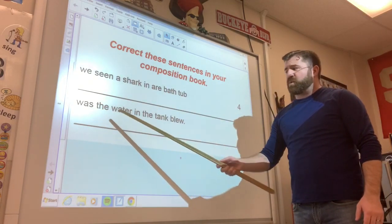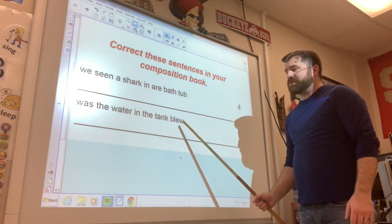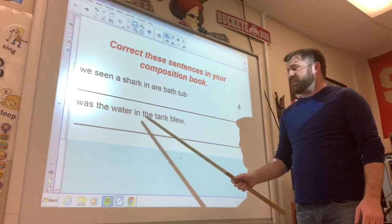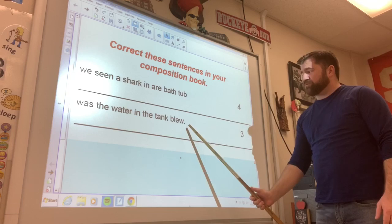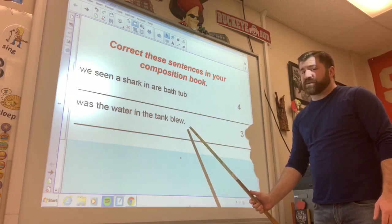And here's the next one: 'Was the water in the tank blue?' There are three mistakes on this one. Really take a good look at the punctuation at the end.